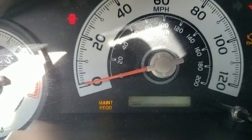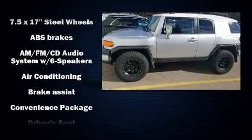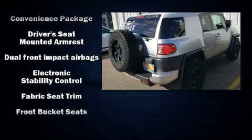All of the premium features expected of a Toyota are offered, including one-touch window functionality, a tachometer, variably intermittent wipers, and air conditioning.